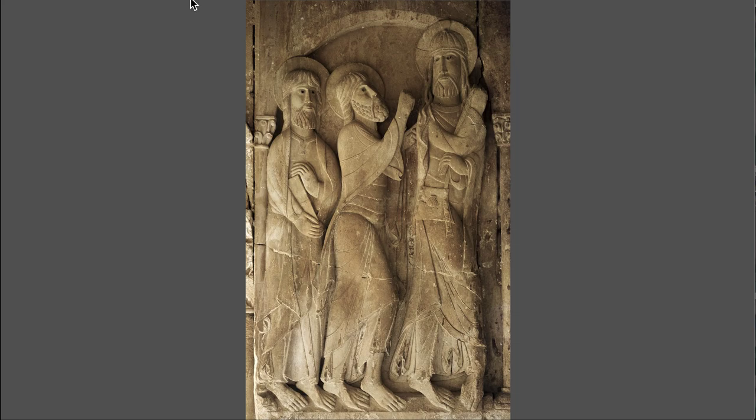That concludes the Romanesque period — though we're going to look a little bit more in the next one with the Bayeux Tapestry. Thank you.